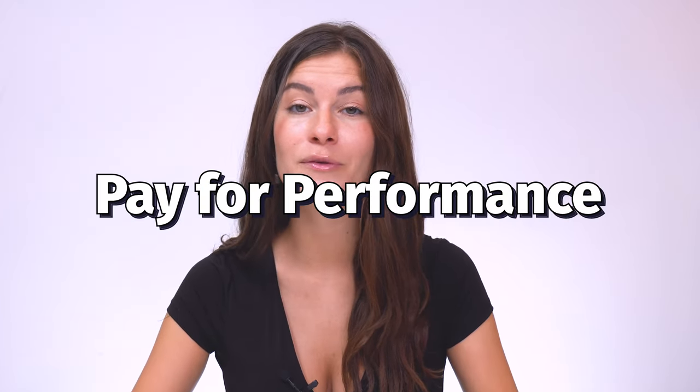Welcome back to our channel, where we dive into all things HR, employee engagement, and workplace culture. Today, we're tackling a hot topic: the pros and cons of a pay-for-performance model. So let's get into it.